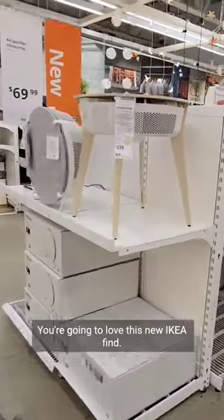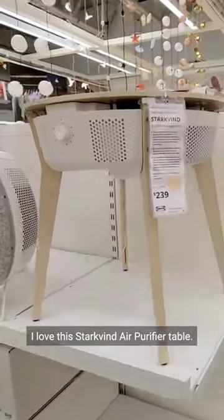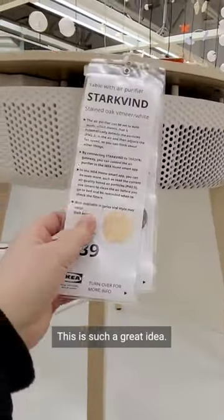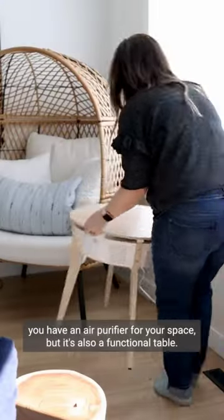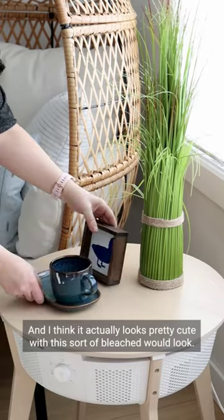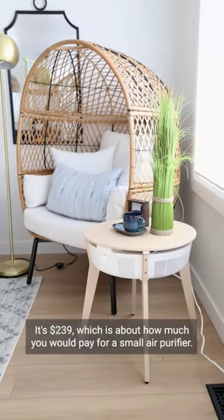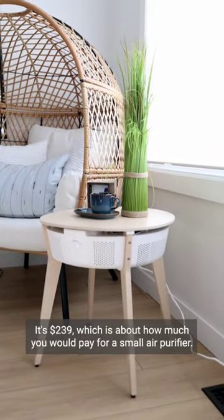You're going to love this new IKEA find. I love this Starkvind air purifier table — this is such a great idea. Not only do you have an air purifier for your space, but it's also a functional table. I think it actually looks pretty cute with this sort of bleached wood look. It's $239, which is about how much you would pay for a small air purifier.